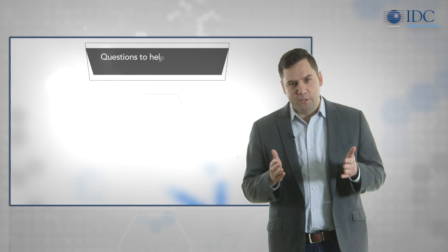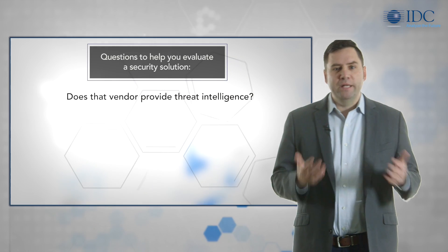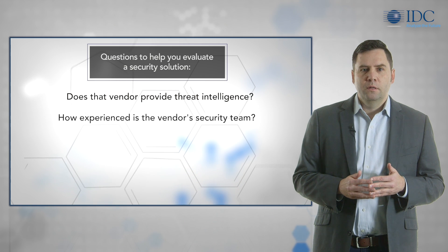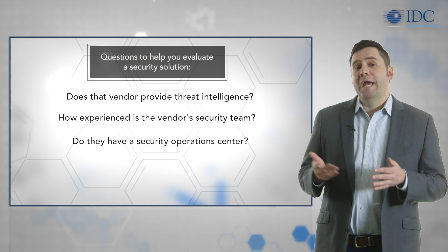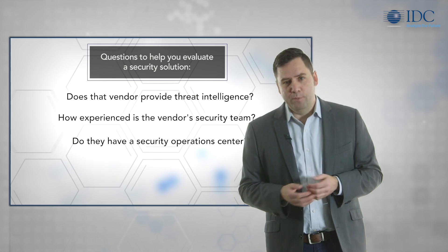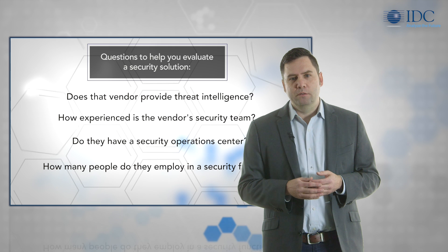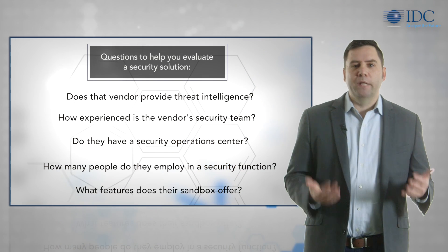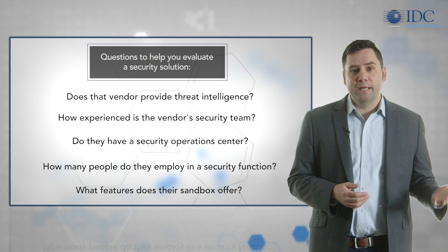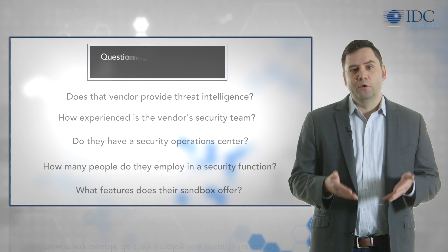Here are a few more questions to get you started. Does the vendor provide threat intelligence? How experienced is the vendor security team? Do they have a security operations center, for example? How many people do they employ in a security function? And finally, does their sandbox have multiple layers? The ability to block until you have a verdict? And does the product inspect encrypted traffic?